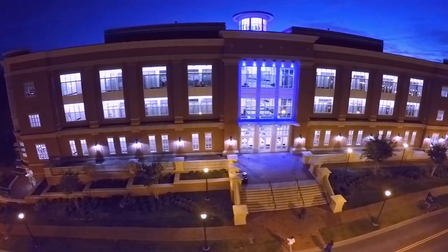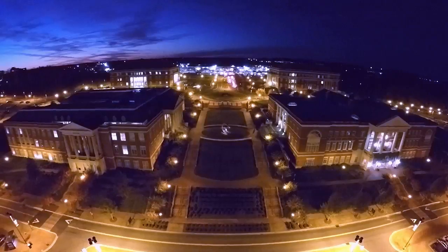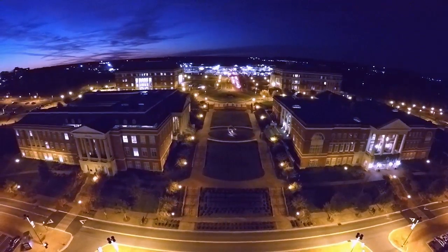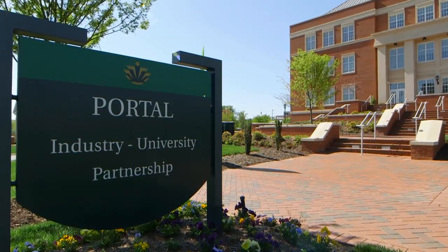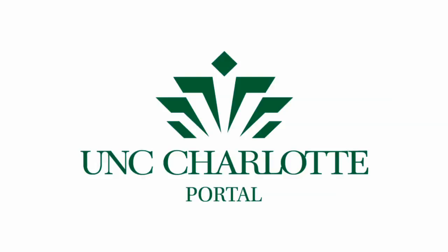Our chief executive came here, his eyes lit up, and the choice for me was very simple — this is where we're going to be. The Chancellor has created an environment here which is very welcoming and open to the industrial-university partnership, and we felt immediately at home here.